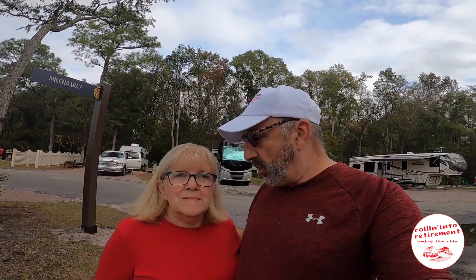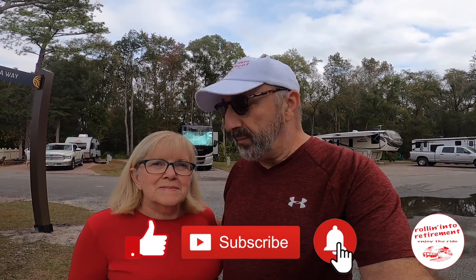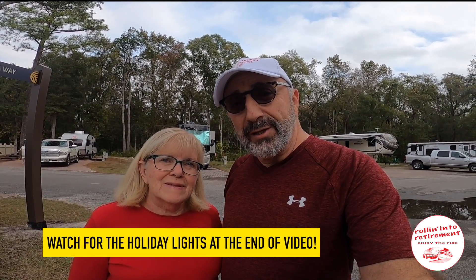So that's just a brief walk around of Compass RV Resort in St. Augustine, Florida. We'll put as much description as we can down below. Also, if you like what you see, don't forget to like, subscribe, and hit that little alarm bell so you'll know when we have new videos up. And as Betty Ann and I always like to say — enjoy the ride!